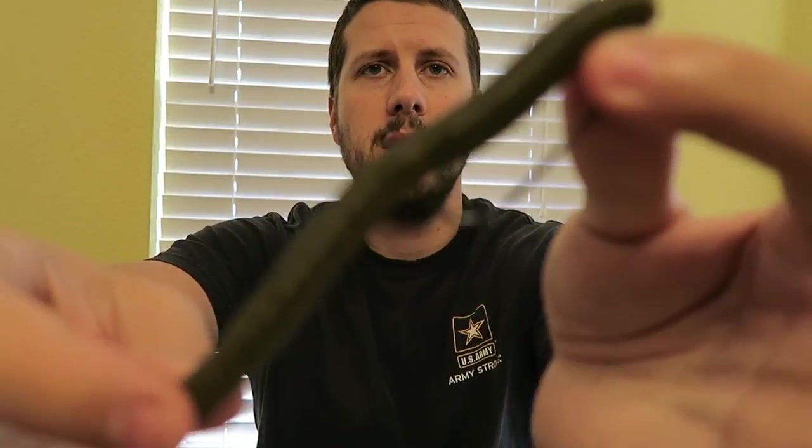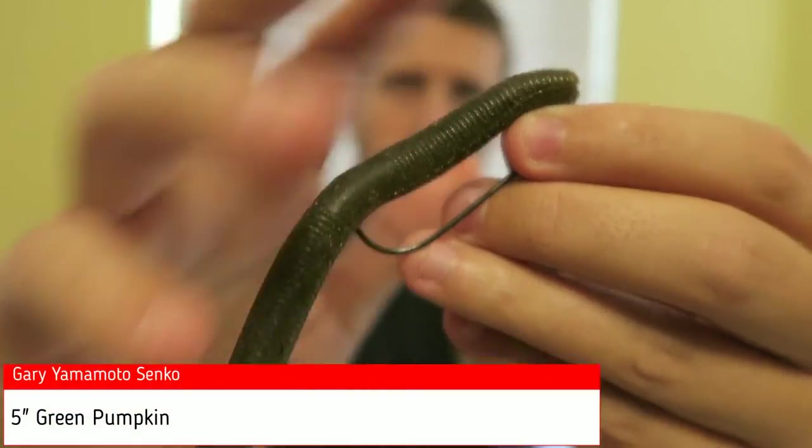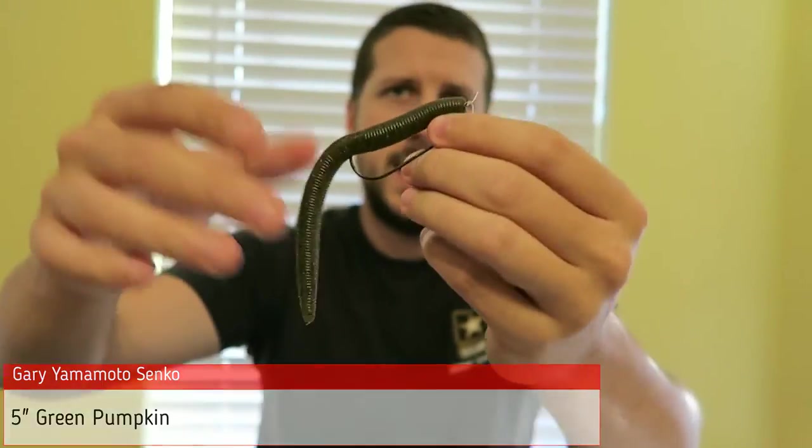Number four: the Senko — Gary Yamamoto Senko. Had a lot of success with the Senko Texas rigged and wacky rigged. Caught a lot of good fish this year out of the pond, caught a few out of the lake as well. You can never go wrong with a Senko — it should always be in your arsenal. Check out the fish caught in the upcoming clips and we'll continue with the countdown.